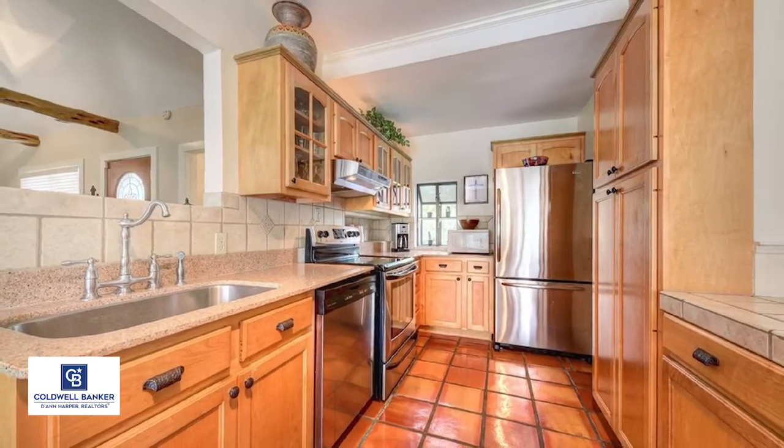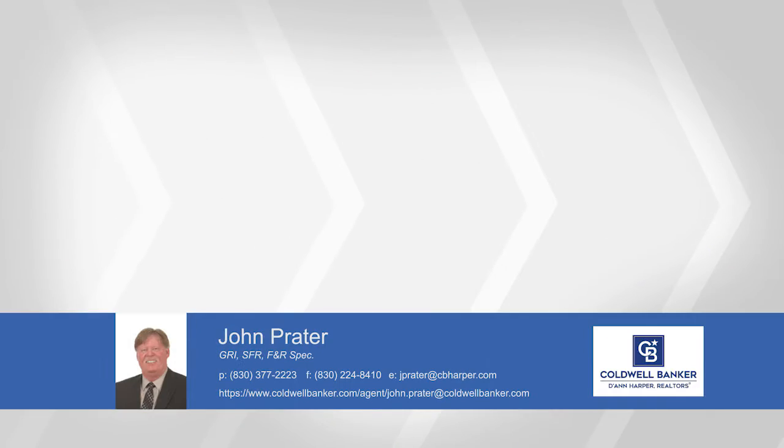Call John today and learn more. Thank you.